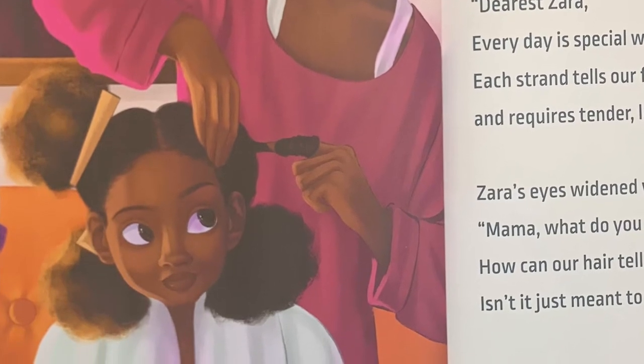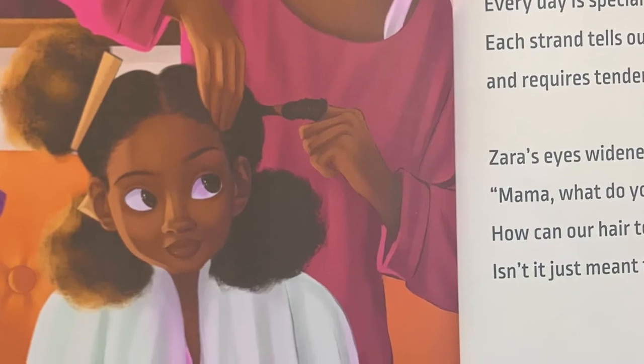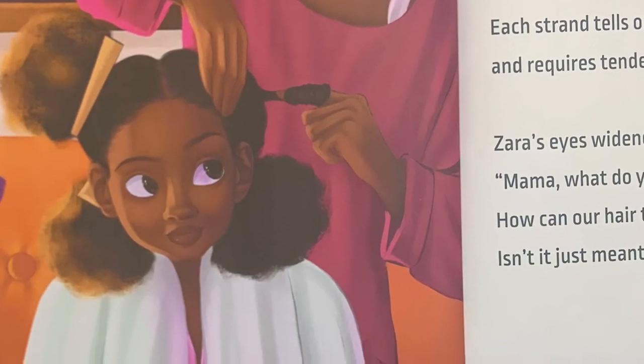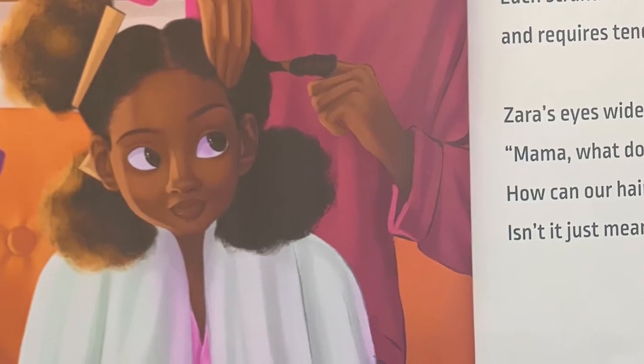Zara's eyes widened with curiosity. Mama, what do you mean? How can our hair tell a story? Isn't it just meant to be seen?